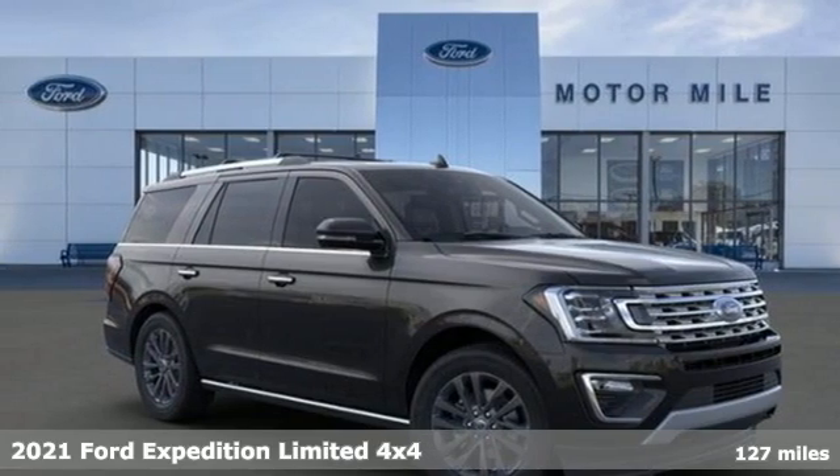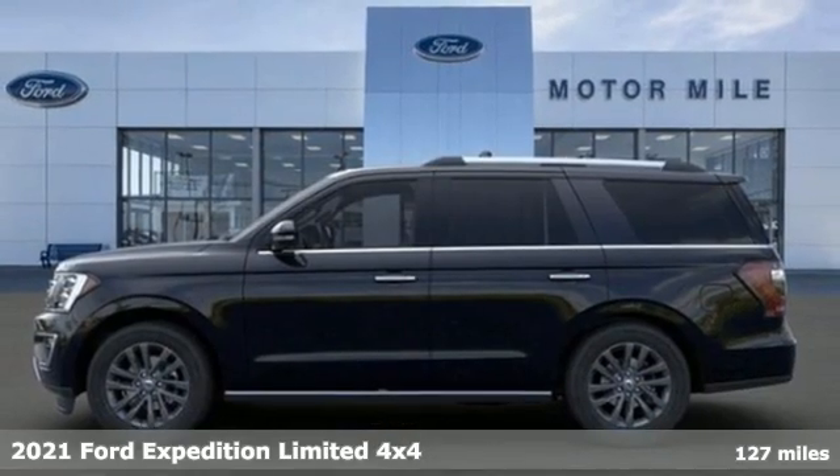It's a new 2021 Ford Expedition. Ford, where tradition meets innovation.